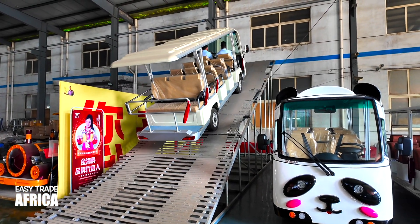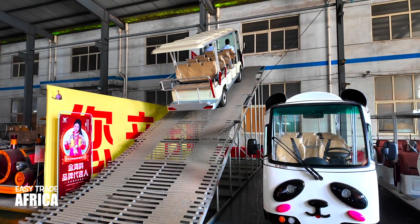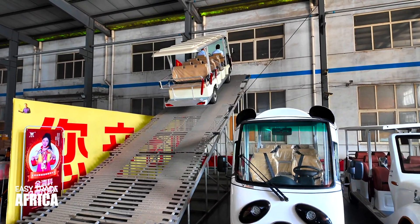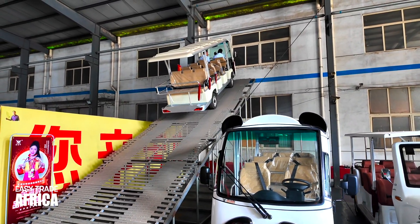You can see how smooth that is. You guys can see down here.